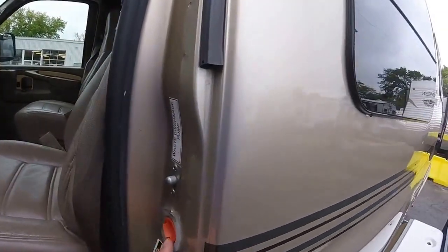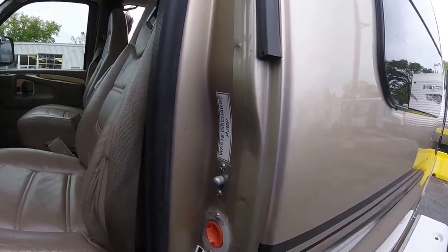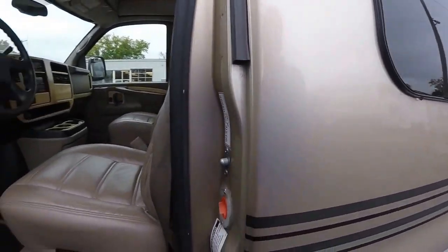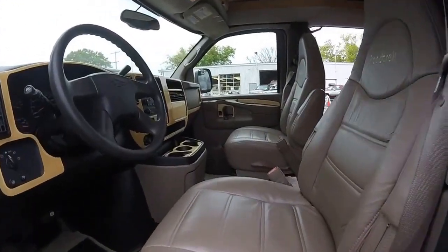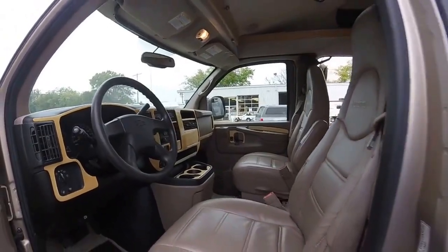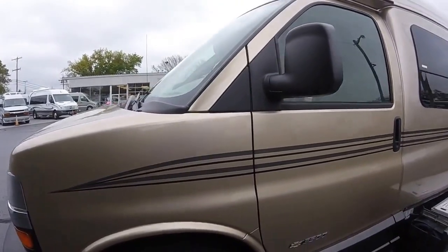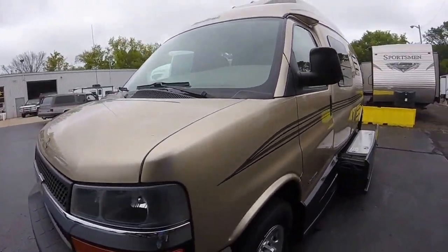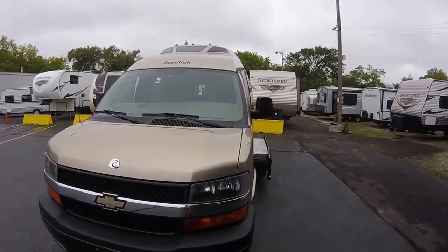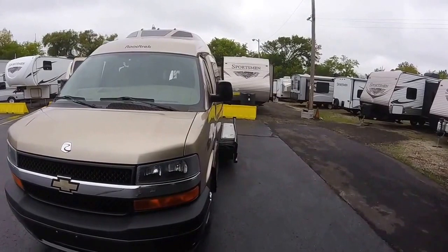We'll have a fresh water fill here, and here's our waste discharge pump button to dump out the sewage. Those are nice leather seats. Just all in all really great condition. So that would be our 2007 210 Popular — as you can see, in excellent condition.